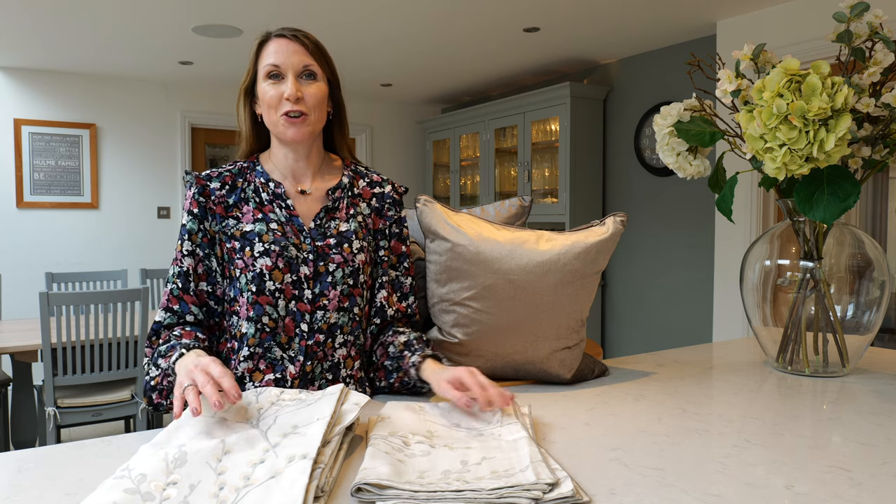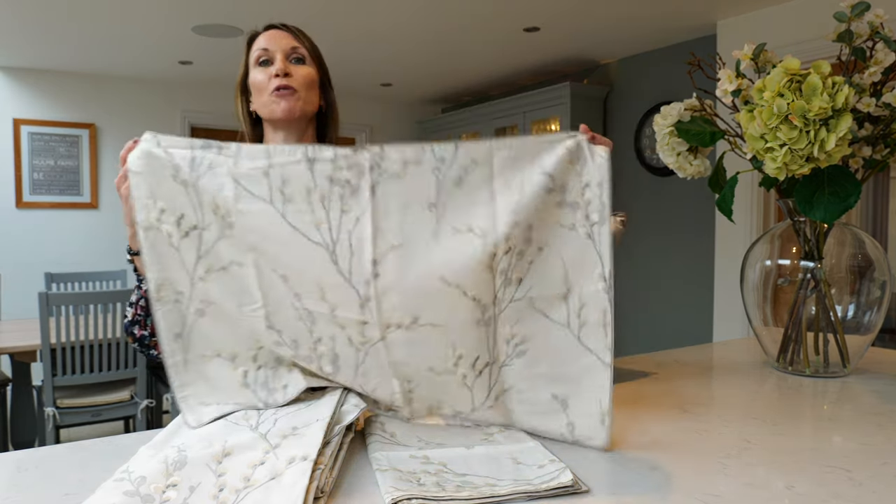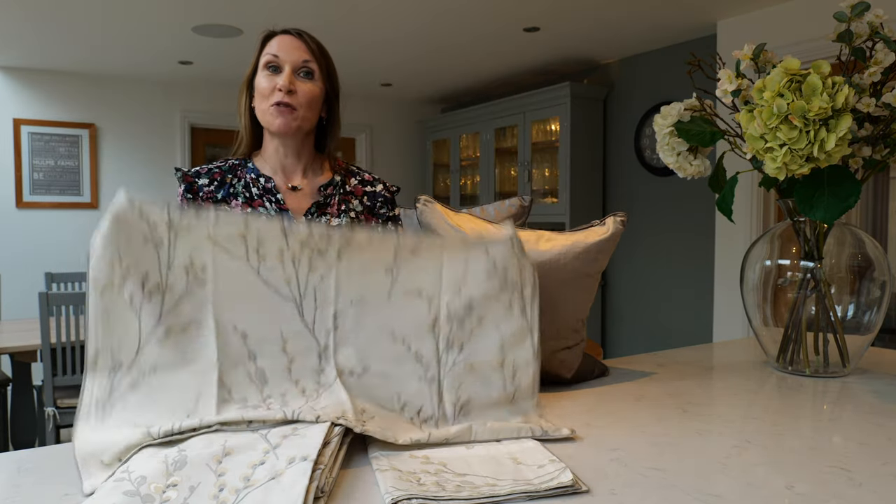Hello, I'm Debbie from thehomeofinteriors.co.uk and this short video is going to talk you through the Laura Ashley Pussy Willow Bedding Set design. The Pussy Willow design is a delicate floral, complementing our floral romantic trend, so for ideas and inspiration please do see the trend guides on our website.